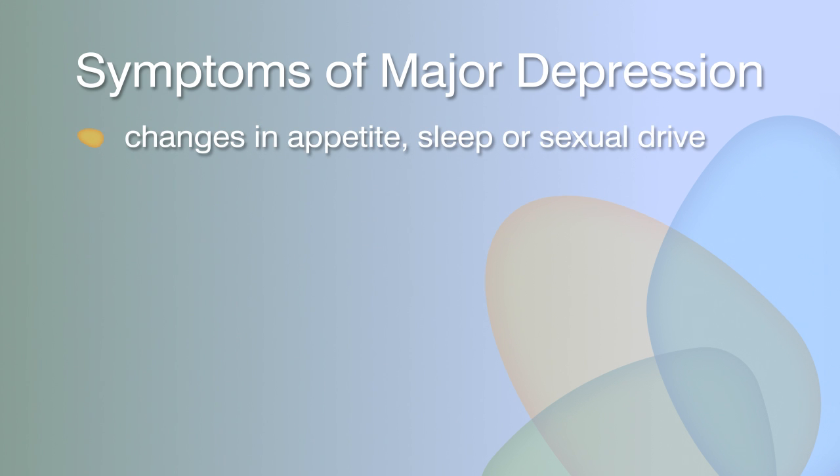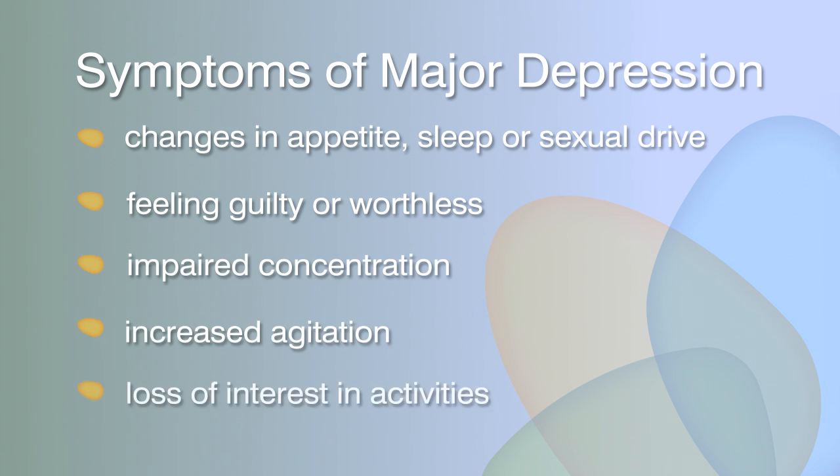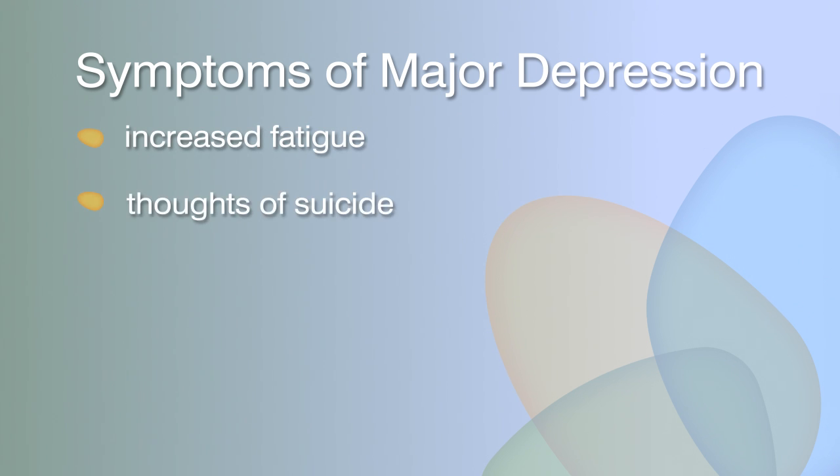Major depression includes at least four of the following symptoms: changes in appetite, sleep, or sexual drive; feelings of guilt or worthlessness; impaired concentration; increased agitation; loss of interest in activities; and increased fatigue or thoughts of suicide.